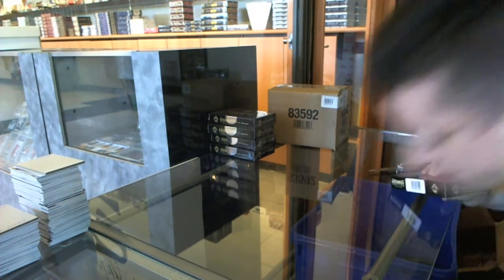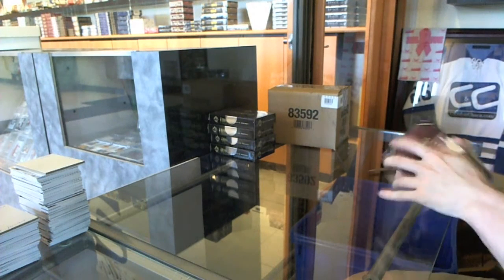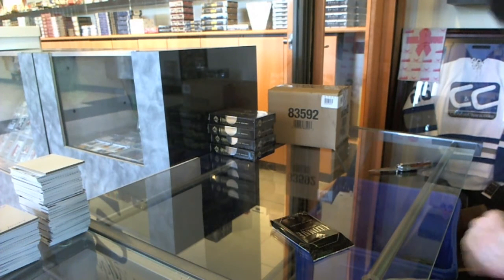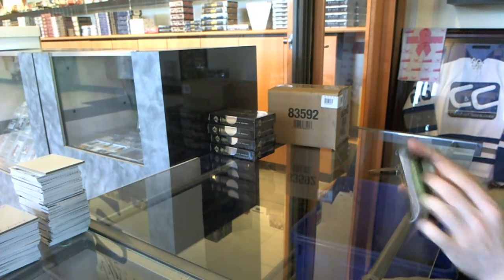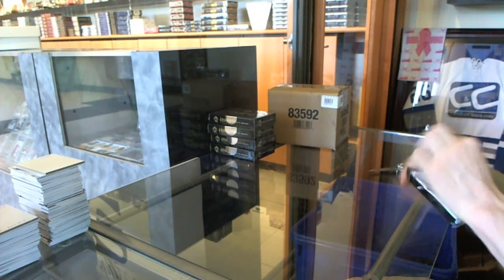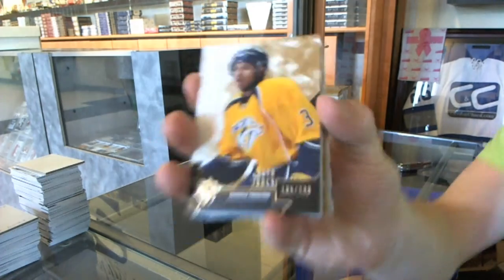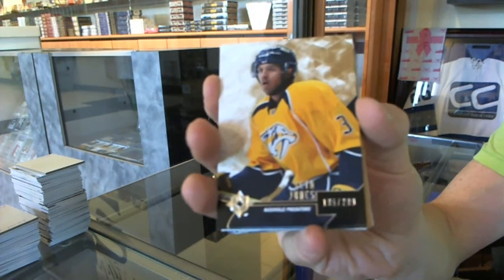Let's see the shield. Base card number 299 for the Nashville Predators — Seth Jones.